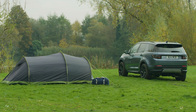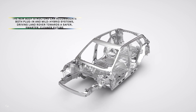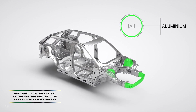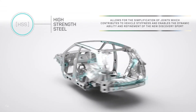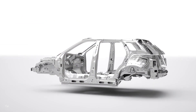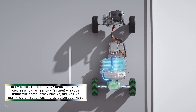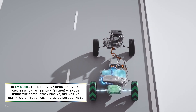The Discovery Sport P300e plug-in hybrid is available with a second-generation Mode 2 home charging cable, enabling customers to fully charge the vehicle from a plug socket in 6 hours 42 minutes, which is perfect for overnight charging. For faster charging, the third-generation Mode 3 charging cable enables customers to plug into a 7 kW AC domestic wall box or AC public charge points, enabling charging from 0 to 80% in just 1 hour 24 minutes. The quickest charge times are achieved using the growing public charging network of DC charge points — at 32 kW DC, 0 to 80% takes just 30 minutes.